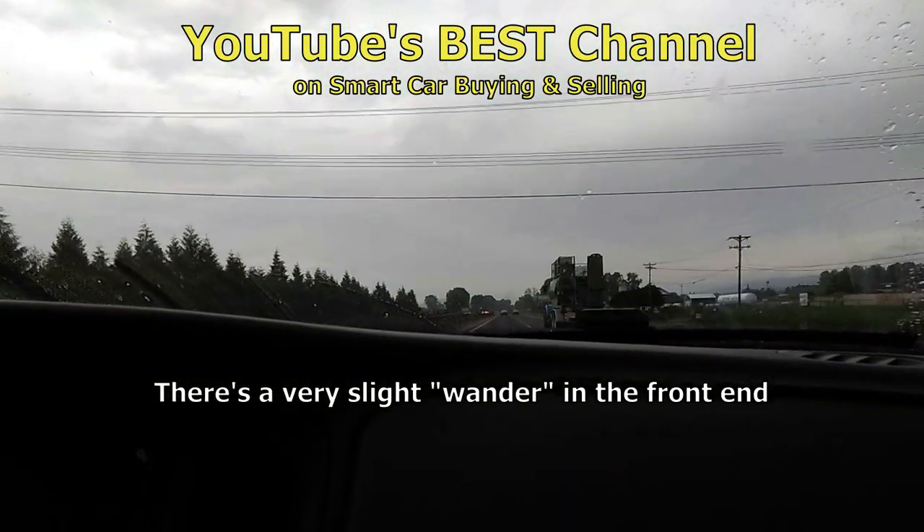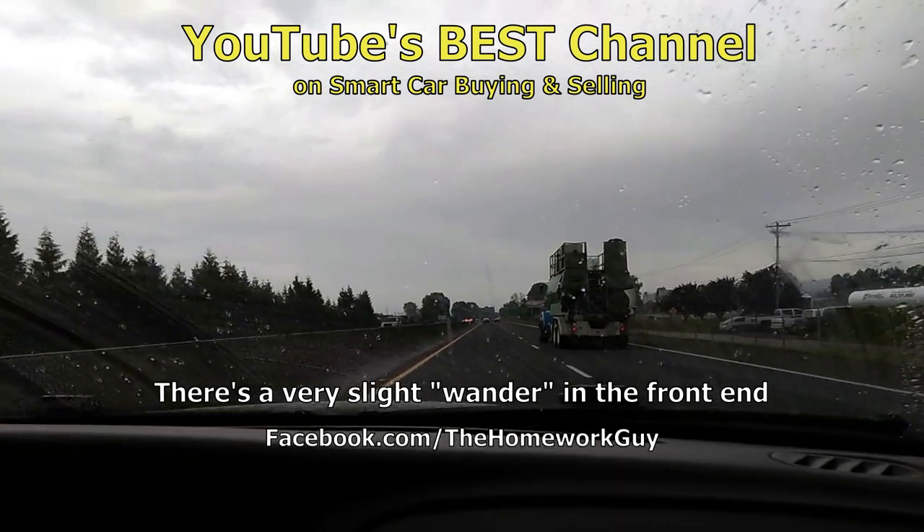As we're getting to the end of the test drive, Reuben senses something in the steering — a very slight wander in the front end. Nothing bad, nothing scary, but we may end up finding a loose arm.